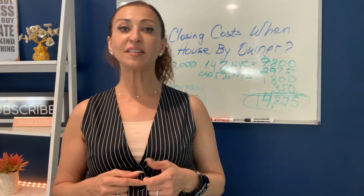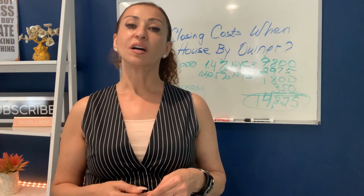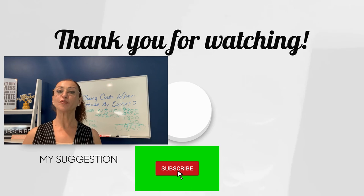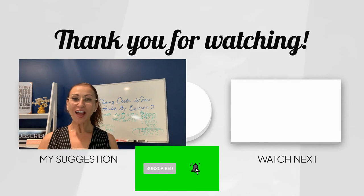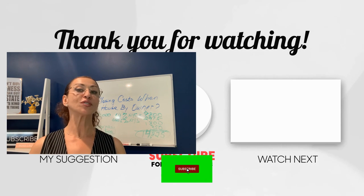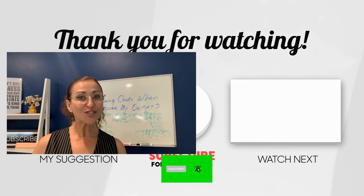If you're thinking about selling your house by owner, I did a video about how a for-sale-by-owner works on Staten Island — things you must do to sell your own house — that will give you really good information to set yourself up for a successful FSBO sale. Thanks for watching! Be sure to subscribe, click the notification bell, and leave a comment or ask a question.